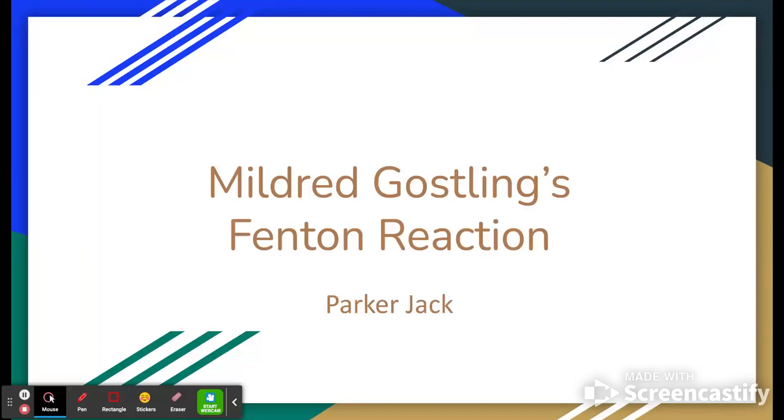Hey everybody, this is Parker here. We're going to go over my presentation on Mildred Gosling's Fenton reaction.